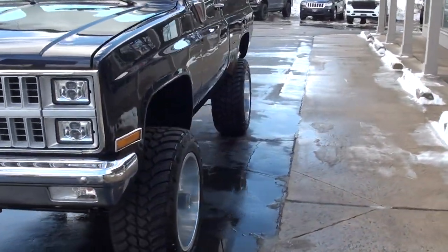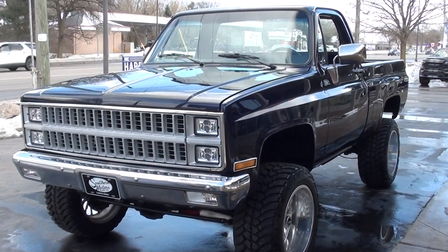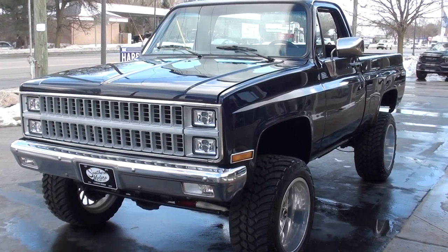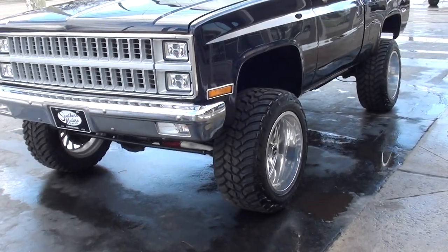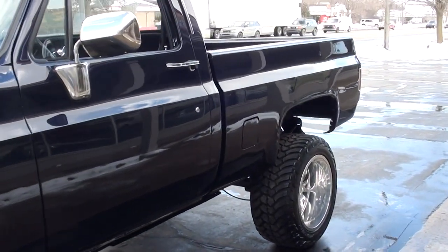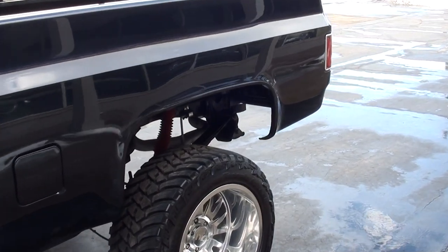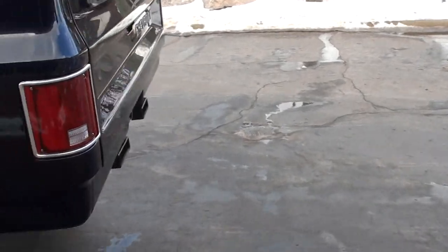Today I'm going to take a look at a stunning 1982 Chevrolet K10 short wheelbase pickup truck — killer truck, guys. I've been trying to buy these trucks like crazy. I was out in Arizona and bought this truck. It has 38 miles on a complete nut-and-bolt documented frame-off restoration.